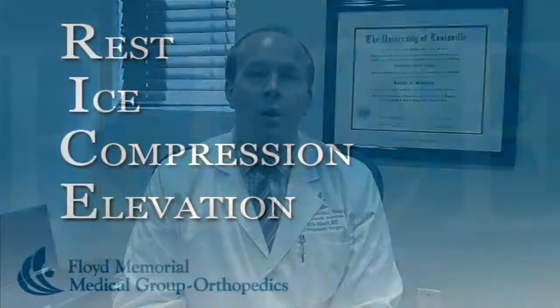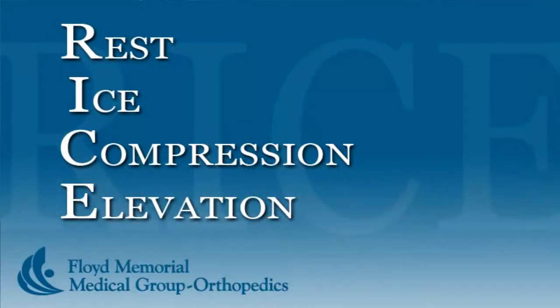If injuries such as these occur, the principle RICE — R-I-C-E — can be helpful. Resting the injury, using crutches and elevating the leg. Ice: using ice two or three times a day can be helpful to help with pain and swelling. Compression in the form of over-the-counter wraps or prescription-applied boots or braces. And then elevating the limb — keeping the limb at the level of your heart or above — can really reduce pain and swelling.